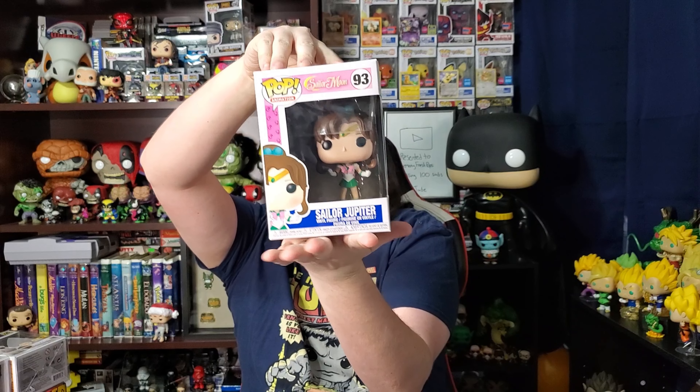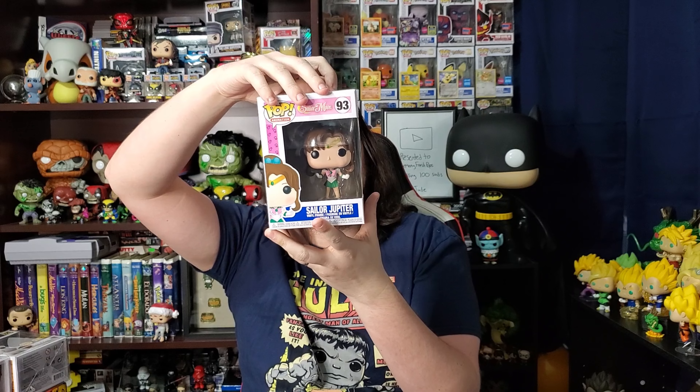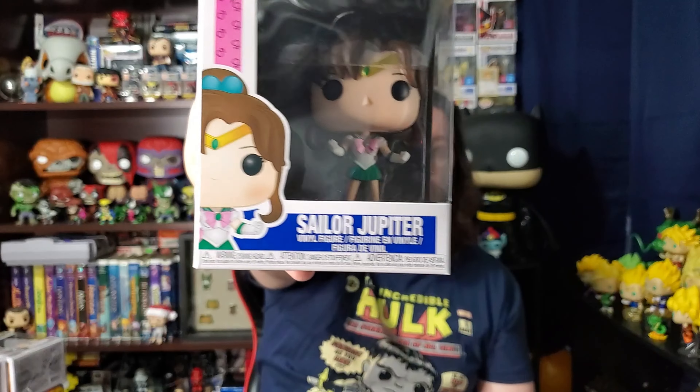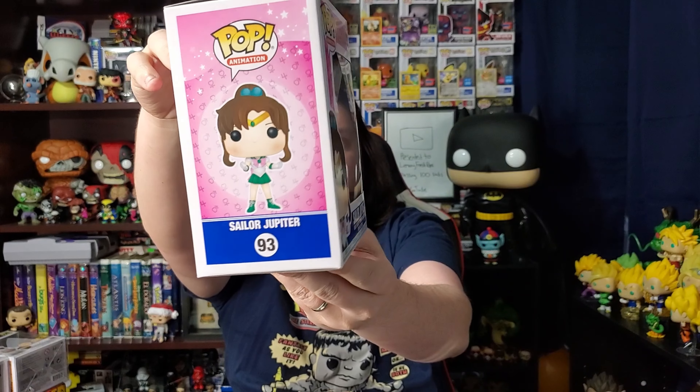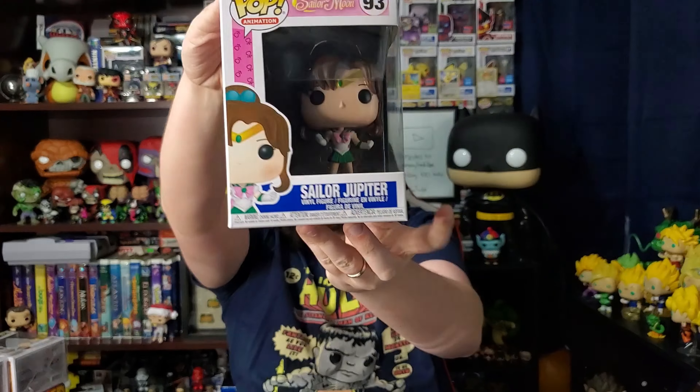Give us good vibes guys, maybe we can get a grail. Some of the top pulls in this were some pretty good ones, so let's see what we get. And I got a Sailor Moon — I got Sailor Jupiter. It's a Sailor Jupiter from Sailor Moon, so I guess it's one of Sailor Moon's friends. Drop me a comment down below if you like Sailor Moon. I'm into anime but I don't think I've ever watched Sailor Moon. So not bad, not my favorite, but I'm not gonna complain.